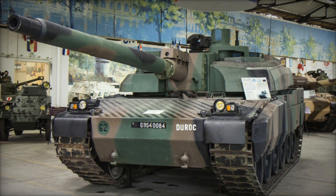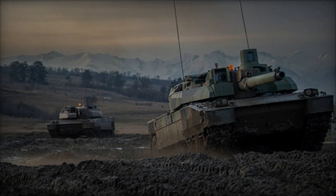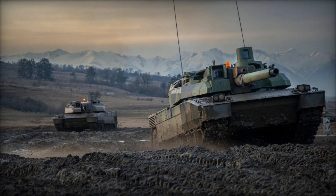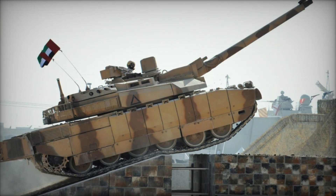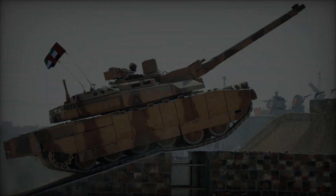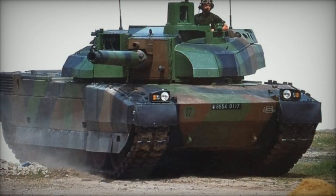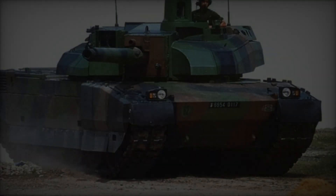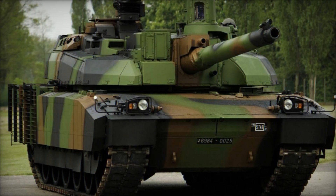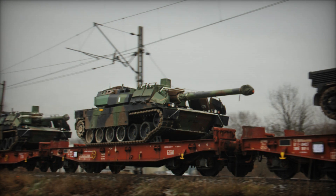This setup effectively redirects the blast away from the tank, minimizing potential damage. The Leclerc also accommodates up to 1,100 rounds of 12.7mm ammunition and 3,000 rounds of 7.62mm ammunition for the two machine guns, ensuring sustained firepower. The tank is further equipped with an automatic fire suppression system designed to swiftly identify and extinguish internal flames, mitigating the risk of ammunition detonation. An NBC (nuclear, biological, chemical) system further safeguards the crew from a range of airborne threats.